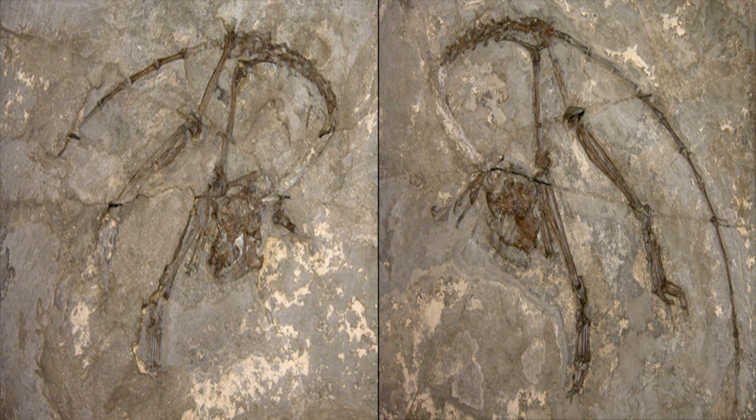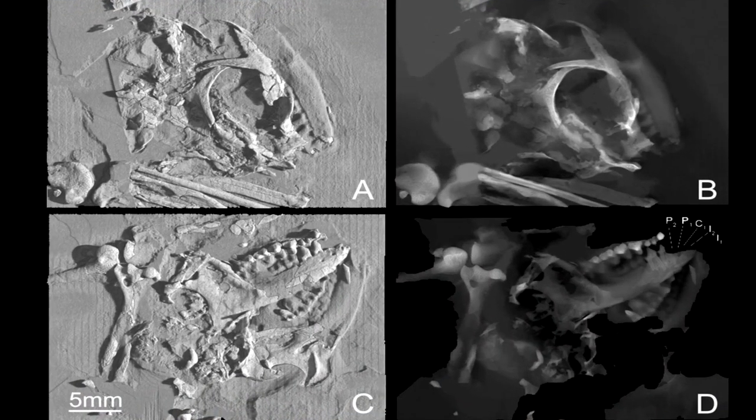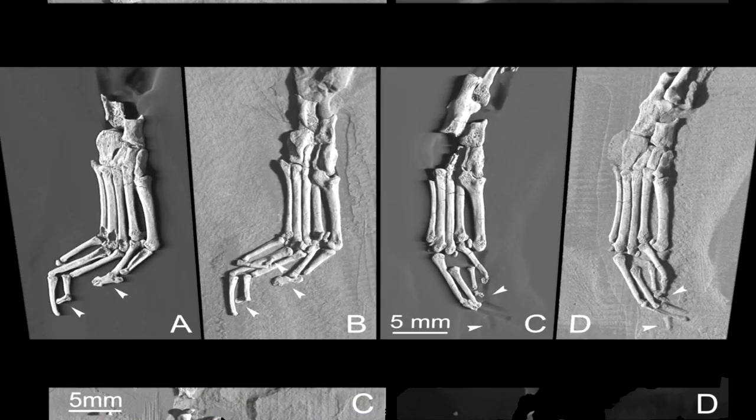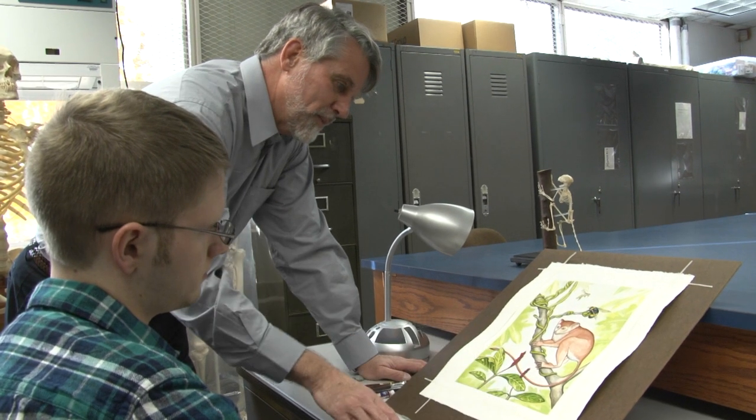This skeleton is very small and fits in the palm of your hand, but it's articulated, which means all the bones are attached to each other. So we don't have to think about which bones go to what part of the body — we already know because they're actually in the right position.